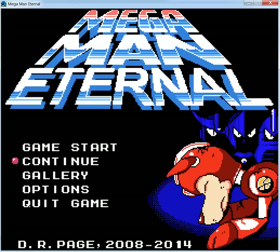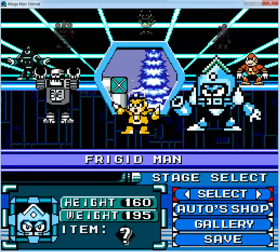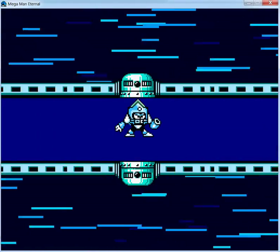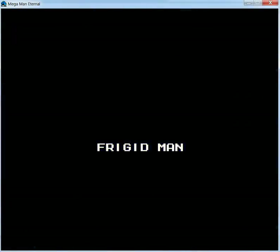Alright people, we are back into part number five and in this video we will be fighting an ice enemy, or should we say ice robot master? Frigid Man. You can hear it on the name - just fridge, refrigerator. There's no need to think about where that name came from.